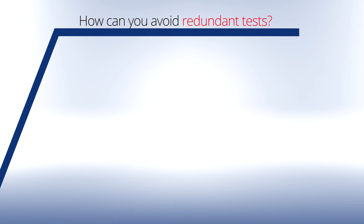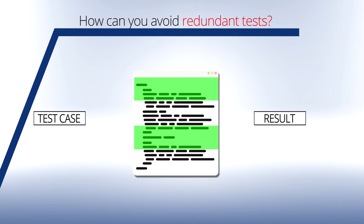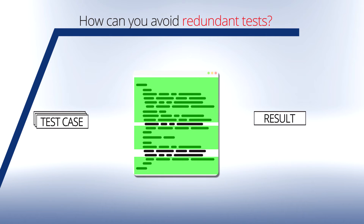How can you avoid redundant tests? To ensure that you completely validate your code and avoid redundant tests, you need a visual overview of the previously successfully tested parts of your software. This overview allows you to create specific test cases for areas not yet tested. This will also detect dead code.